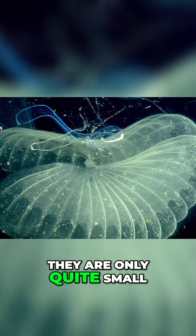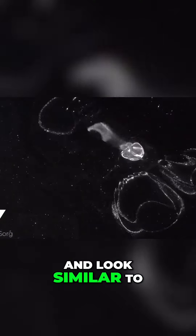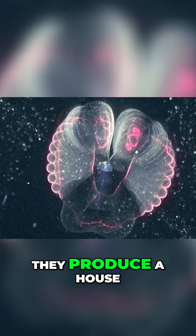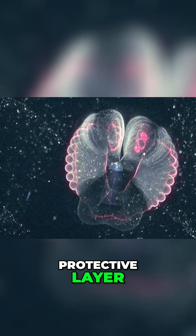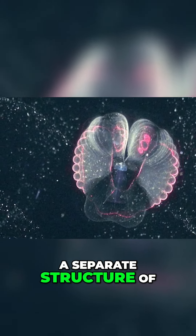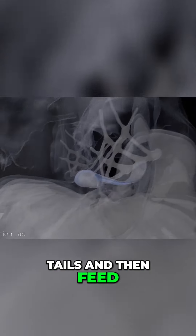Despite their name, they are only quite small, typically growing to around the size of your pinky finger, and look similar to a tadpole. They produce a house of cellulose that surrounds the main part of their body as a protective layer, and they'll then produce a separate structure of filters that they'll pass water through with their tails and then feed on whatever's caught.